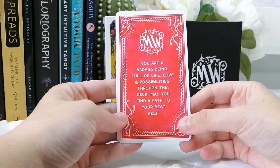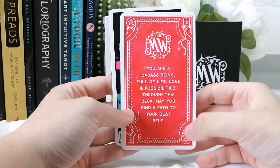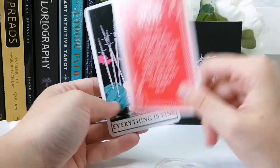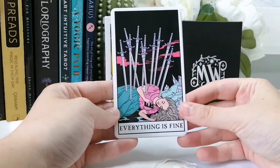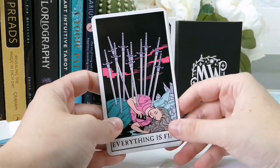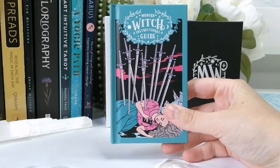I typically don't keep the extra cards in my deck — they usually remain in the box. The first one says 'You are a badass being full of life, love, and possibilities. Through this deck may you find a path to your best self.' You can shuffle it into your deck, use it as an altar card, or look at it when you're feeling down. Then there's the 'Everything is Fine' card, which can replace the Ten of Swords as it shares the same imagery. I prefer to keep both in the box.